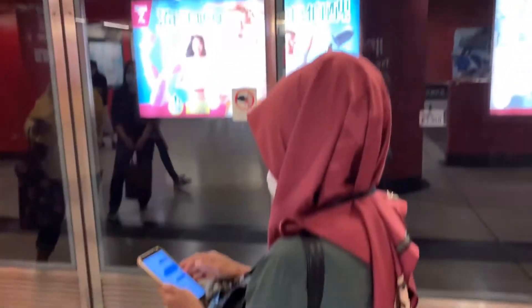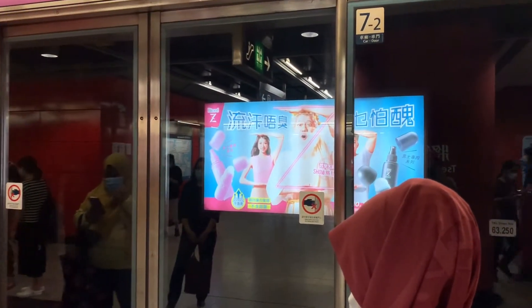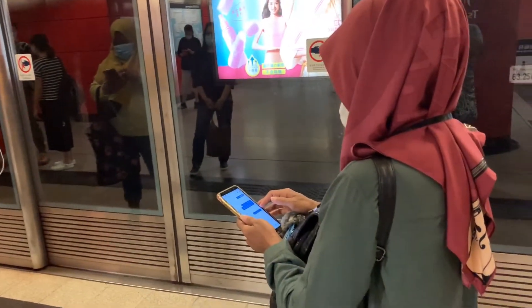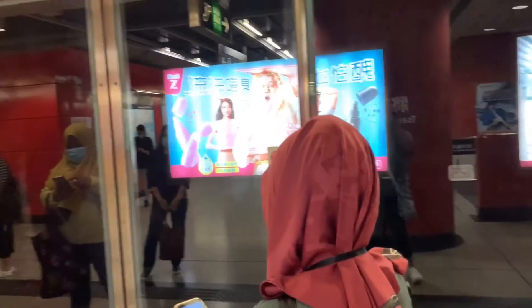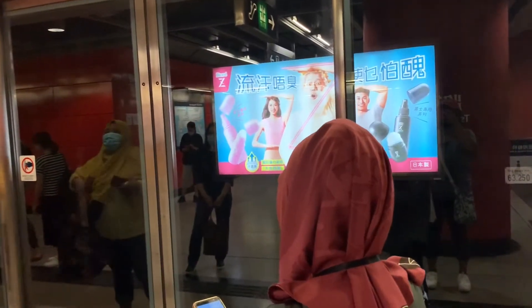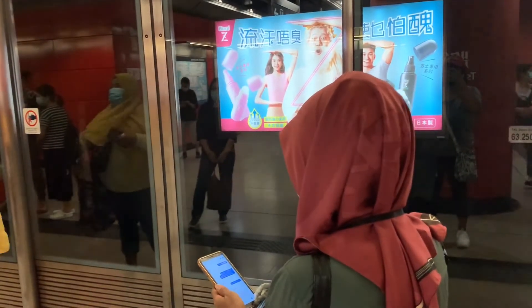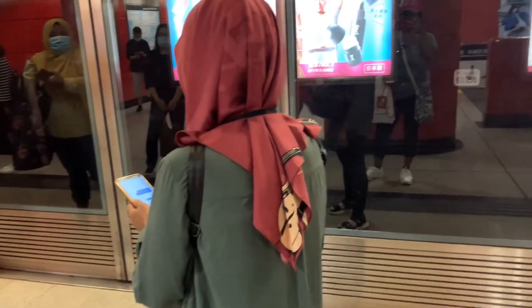Just wait for the train. When boarding, let the people who are exiting come out first before you get on. When the doors are about to close, there will be a beeping sound — don't rush when you hear it. You might trip or get caught. Just relax.